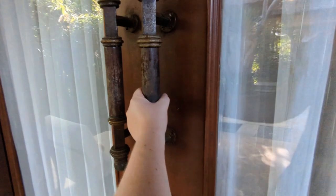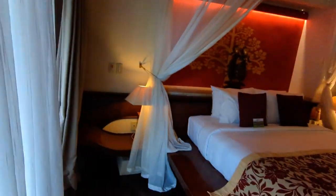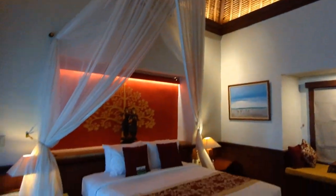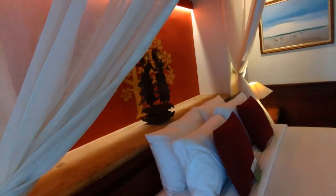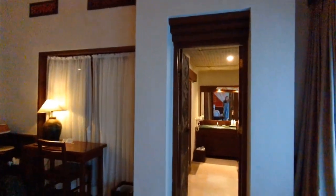We go inside through these big double doors — oh my gosh — and here is the bed. Look at that ceiling, oh my god. This is the bed with mosquito nets, and this is the bedroom. It is so beautiful — oh my god, I just tripped over this corner!